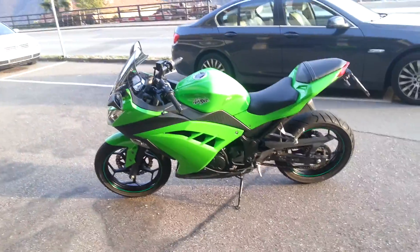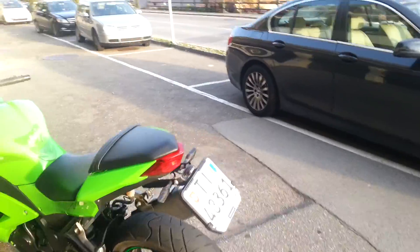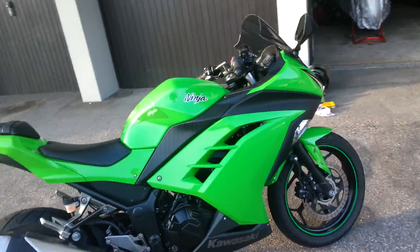Hey everyone, I'm glad to show you my motorcycle. I love it. It's a Kawasaki Ninja 300 from 2013.